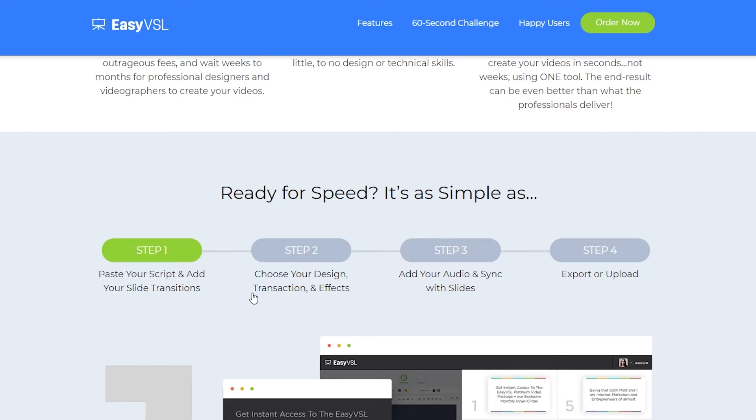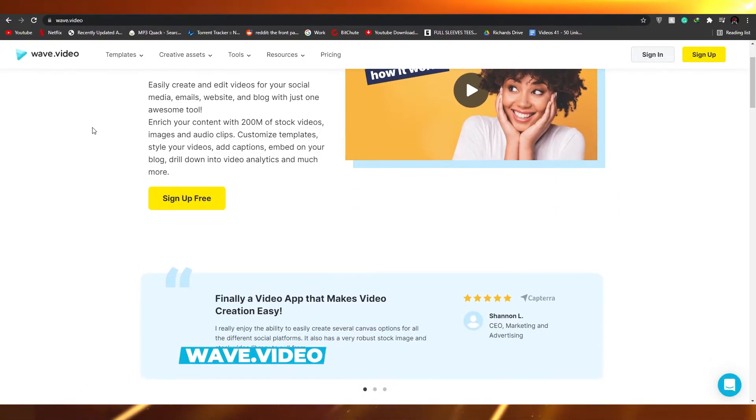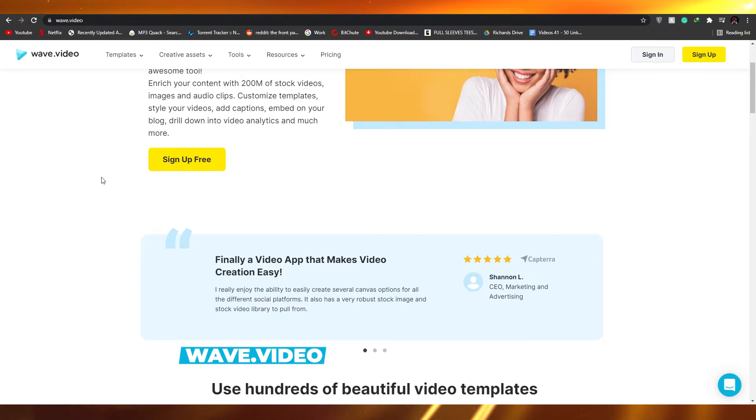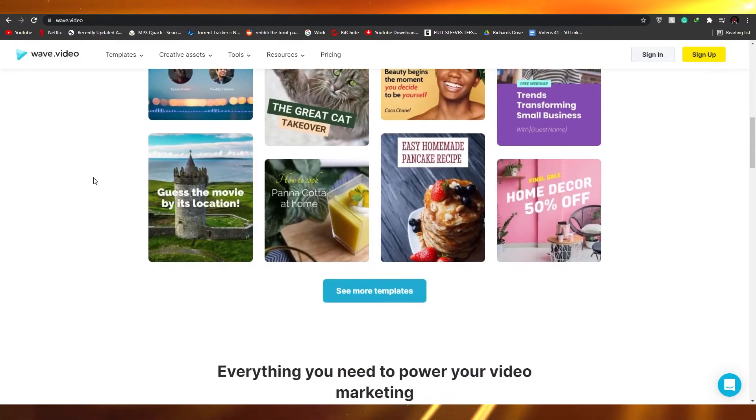If you're looking for something for TikToks, YouTube vlogs, or general video creation, Easy VSL is not for you. Moving on, we have Wave.video. I do want to mention that this video isn't in ranking order — I'm just going through different websites that in my opinion are pretty cool, and you can compare them yourself by looking at their plans and features.